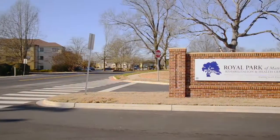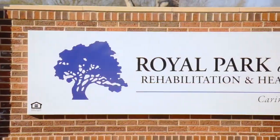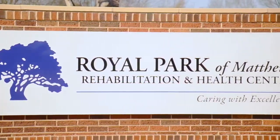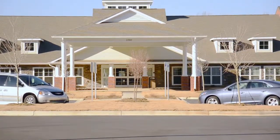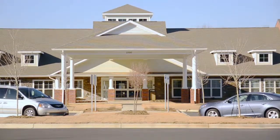Welcome to Royal Park. Today we're going to take the mystery out of short-term rehab. As part of the healthcare continuum, Royal Park's Nursing and Therapy Services will help you to regain your independence following an injury, an accident, or an illness. Let's visit with our Director of Rehabilitation.